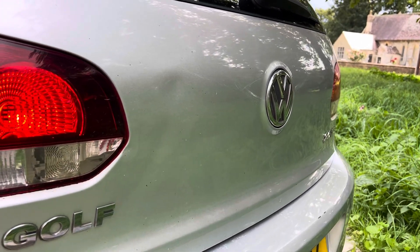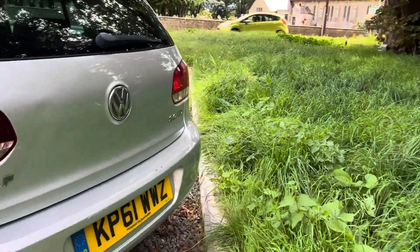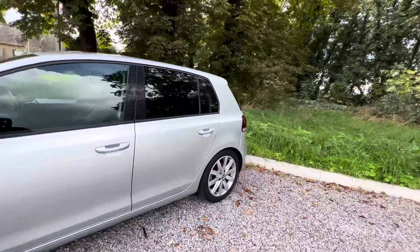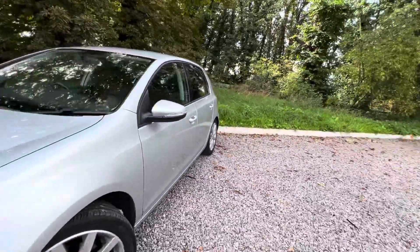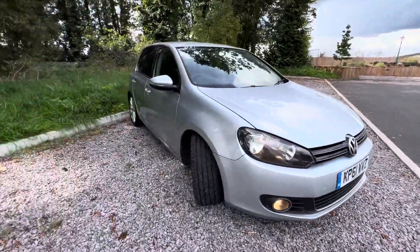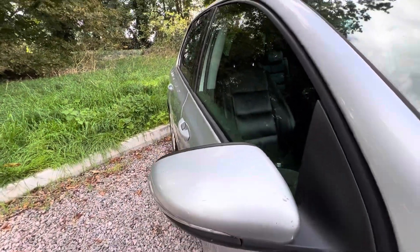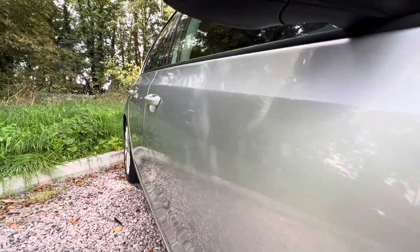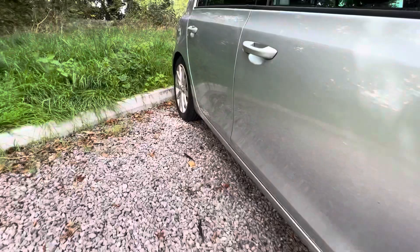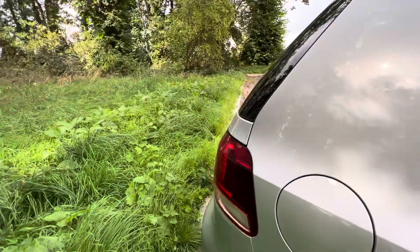There's a slight kink on the boot lid which you can just about make out — nothing too crazy there either. Working our way around to the driver's side — let me zoom out so you can have a better look. Nice and clean on this side, slight scuffs on the wing mirror. Like I said, it's all age-related stuff, nothing which stands out massively. With a good polish this will come out very, very clean — probably one of the cleanest ones I've come across.